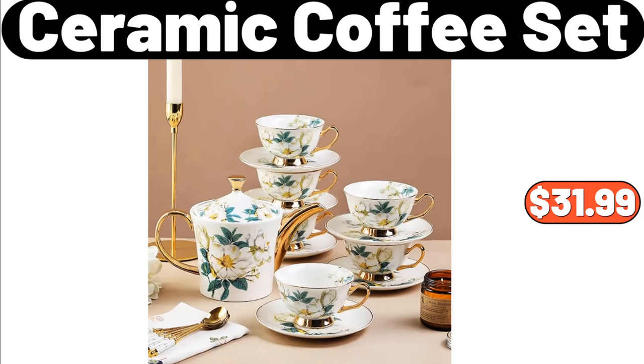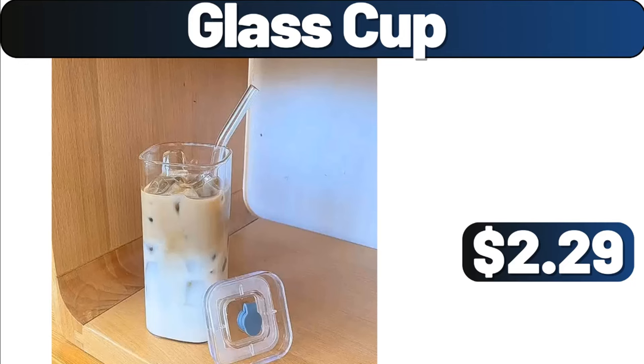Ceramic Coffee Set, $31.99. Glass Cup, $2.99.